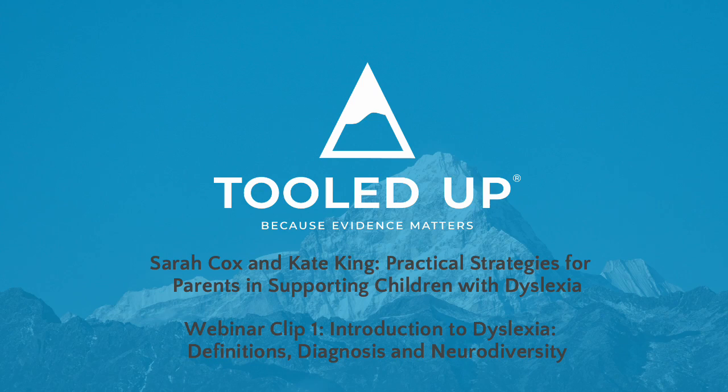This is the first in a series of video clips by Kate King and Sarah Cox on practical strategies for parents in supporting children with dyslexia. This first clip looks at dyslexia, the definitions, diagnosis, and where dyslexia sits in the term neurodiversity.